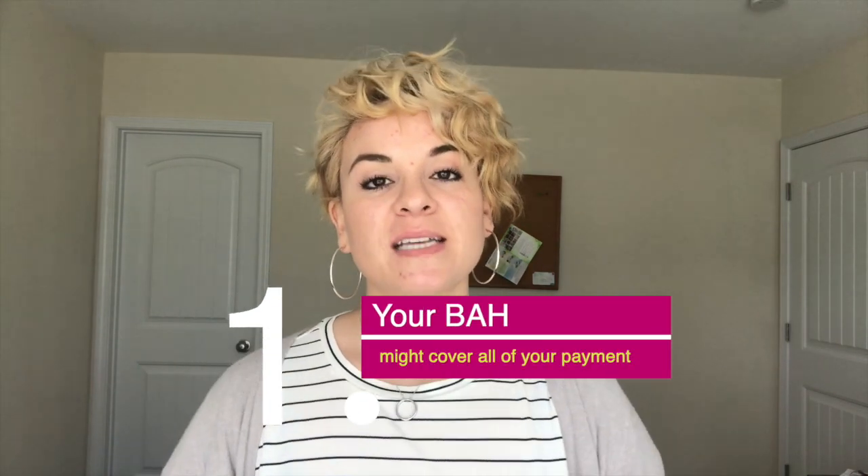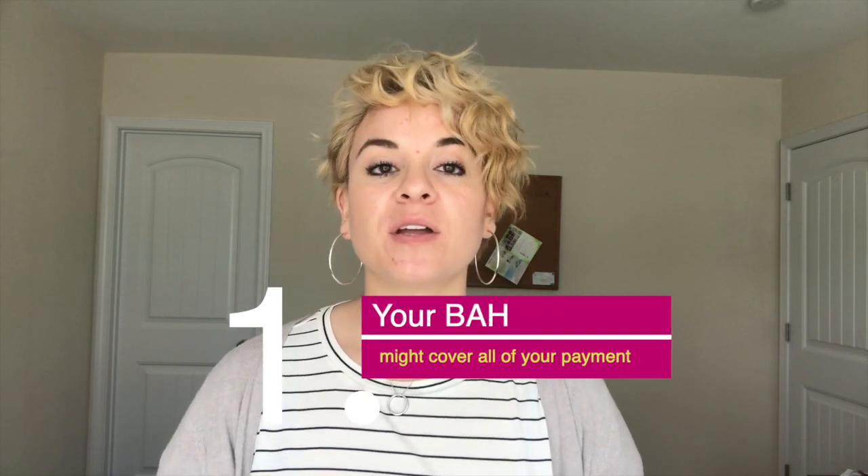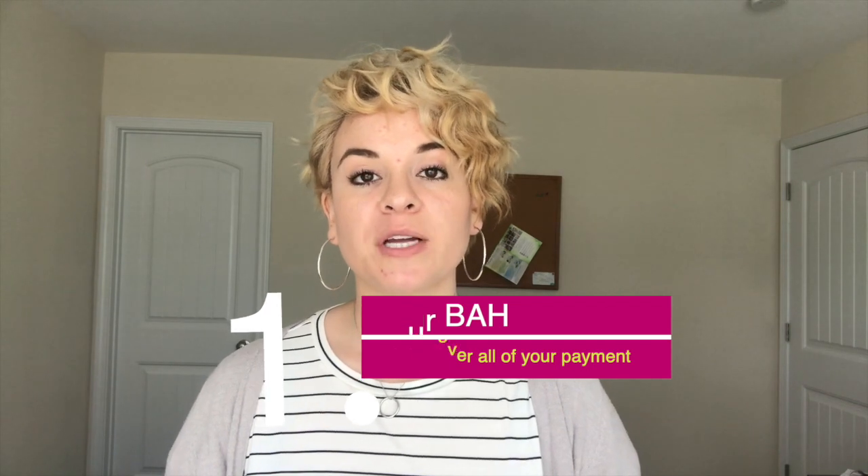All right guys, I'm so excited to bring this video to you today. If you are considering using your BAH military benefit to pay for your mortgage when purchasing a home, there are a few things you need to consider. Number one: essentially your BAH military benefit could cover the whole entire cost of your mortgage, depending on the price of the house, how much your mortgage is, and how much your BAH rate is.